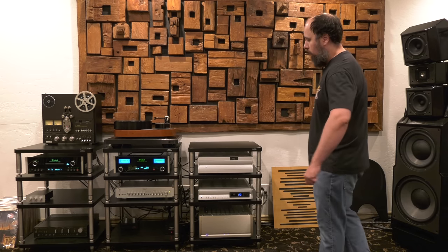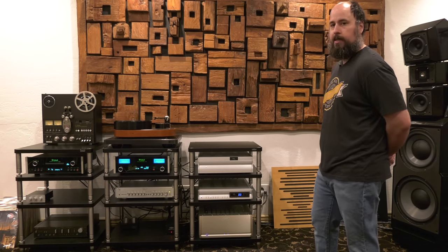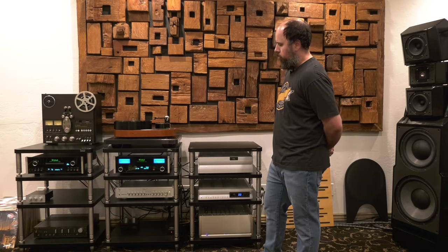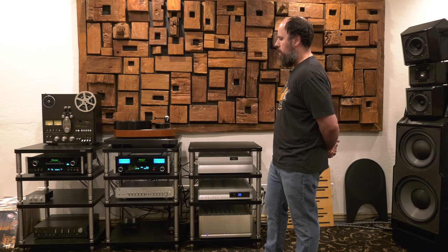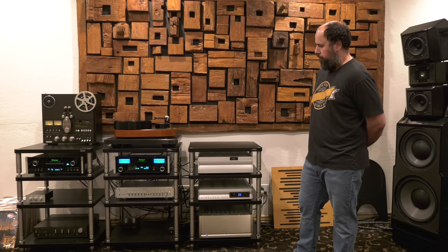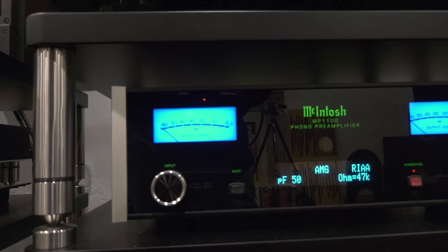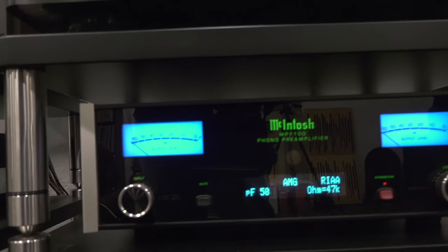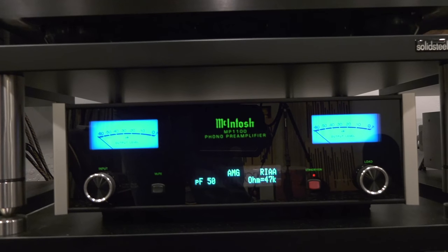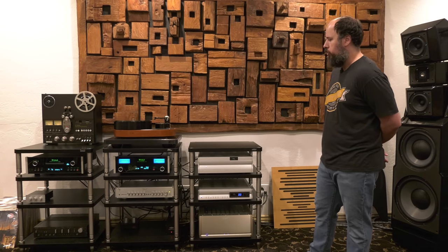Above it, I have my Macintosh Phono Stage. This is something I'd love to upgrade in the future — get a nicer phono stage. But this thing is so versatile. You can hook three turntables up into it, and unlike a lot of phono stages where you get a moving magnet or a moving coil, you can hook up any three turntable cartridges and load it exactly the way you want. You can do three moving coils, three moving magnets. All your gain settings and ohm loading are fully customizable for each channel.